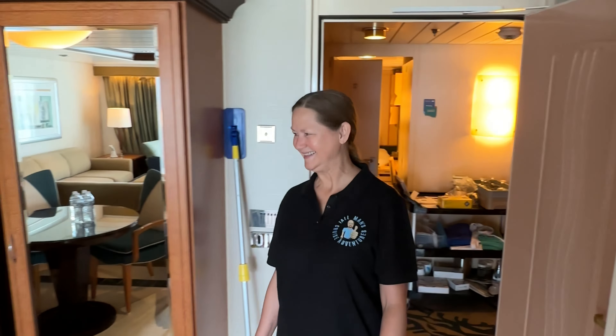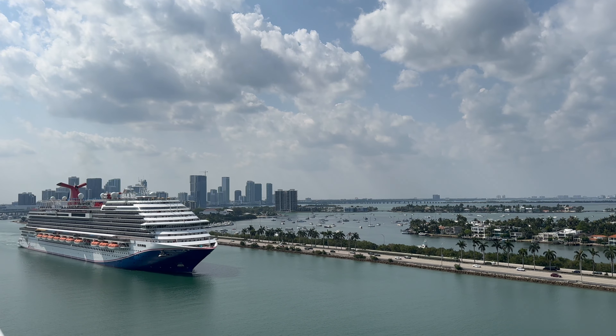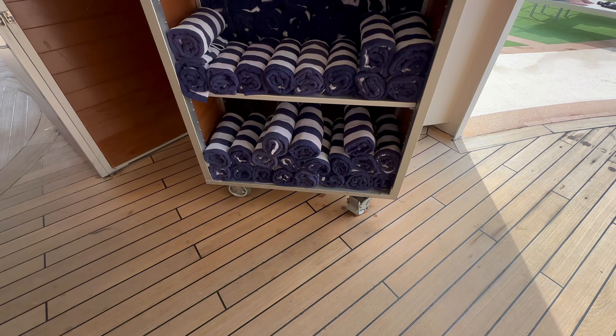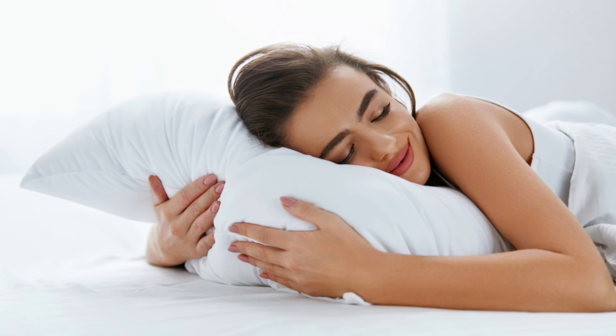Number 3. Before you dive headfirst into the sea of possibilities, take a moment to connect with the unsung hero of your onboard experience — your dedicated cabin steward. You've just stepped into your cozy cabin filled with excitement for the adventures that await. Your cabin steward stands ready to ensure your voyage is nothing short of extraordinary, so seize this opportunity to introduce yourself and share any special needs or requests.